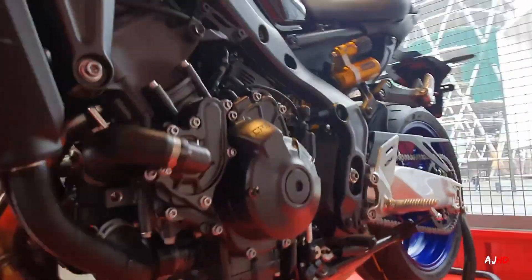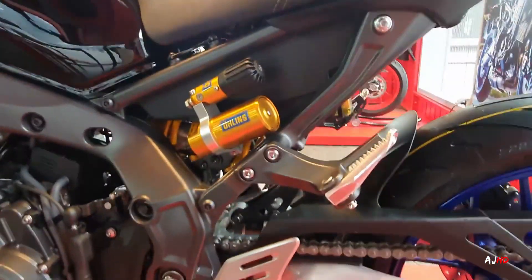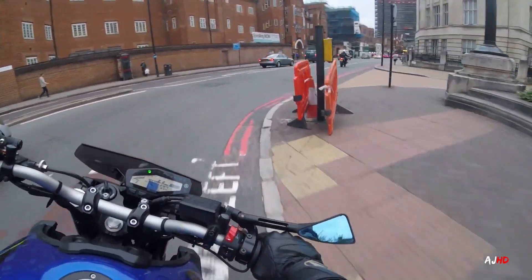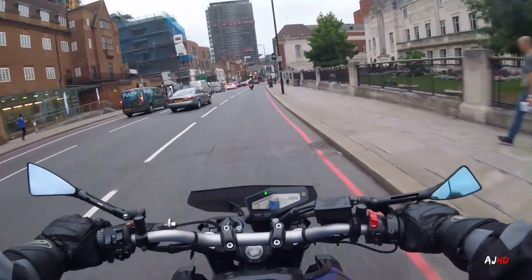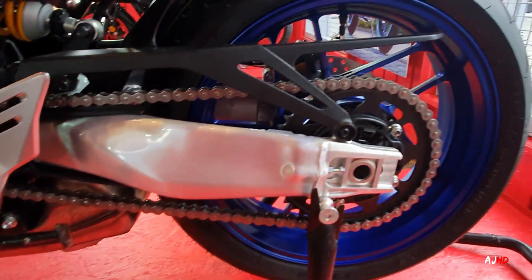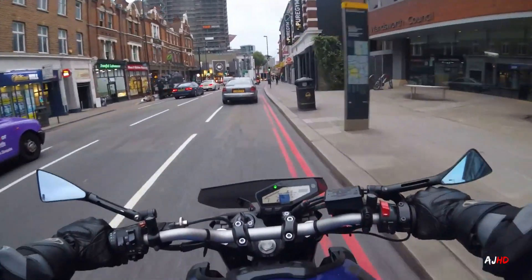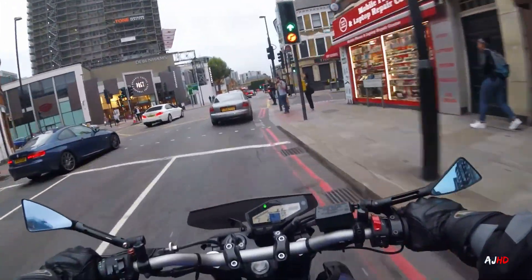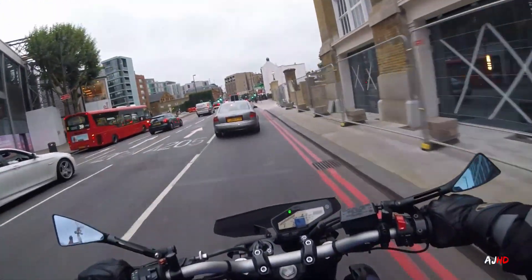You've got the Öhlins suspension on the rear, fully adjustable — everyone raves about it. I'm not professional enough to use it to its full potential, but I trust everyone that says it makes a huge difference. Then there's the rear swing arm — this year they've removed the number plate holder and repositioned it underneath the seat rather than having it attached to the swing arm.